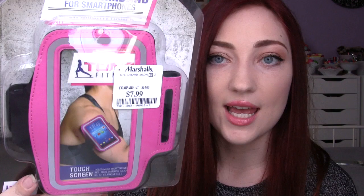I'll start off with the gym stuff. I've been meaning to buy one of these for a while — it's a phone holder that you put on your arm so you can listen to music while you work out. It holds your phone in place. It's $7.99 by the brand Tone Fitness, has a touch screen, and fits most smartphones including Samsung Galaxy S3, 4, 5 and iPhone 5 and 6. They had Nike ones too but they were $16, so I got this instead — and it's nice and pink.